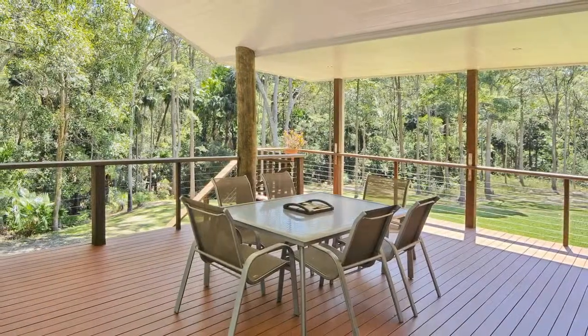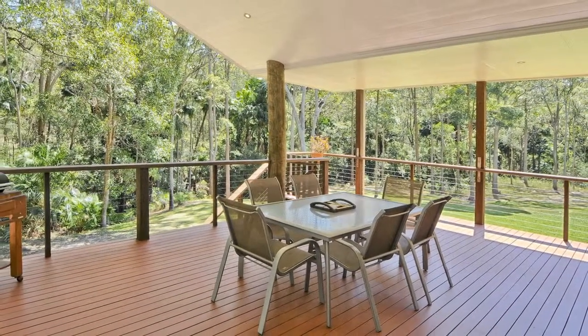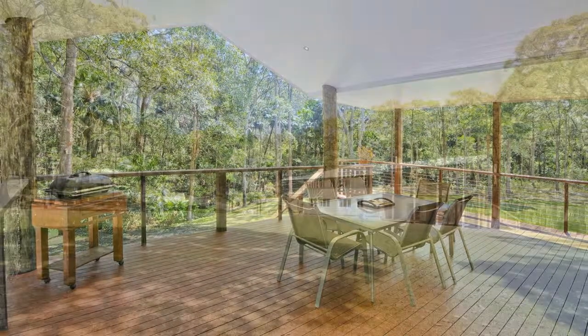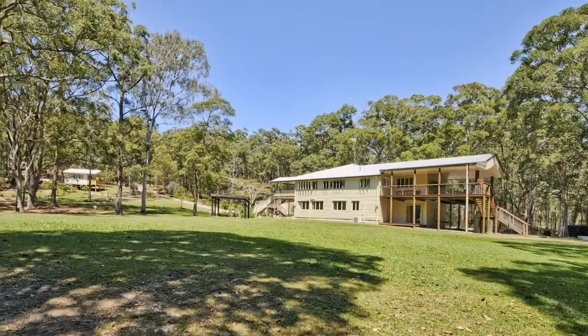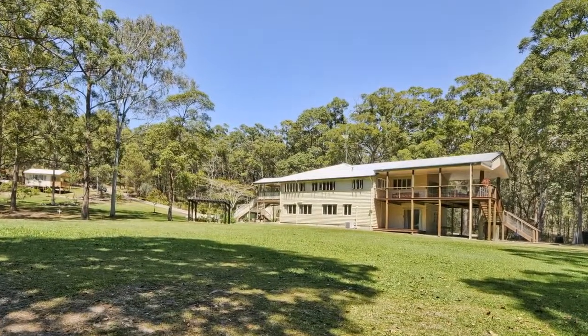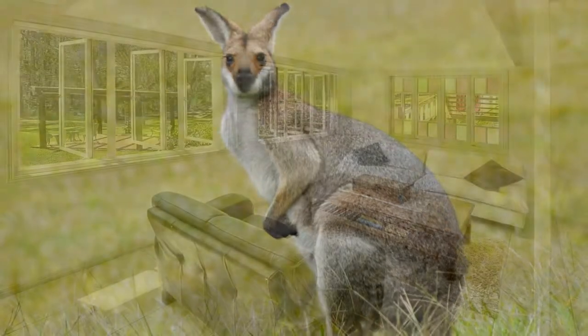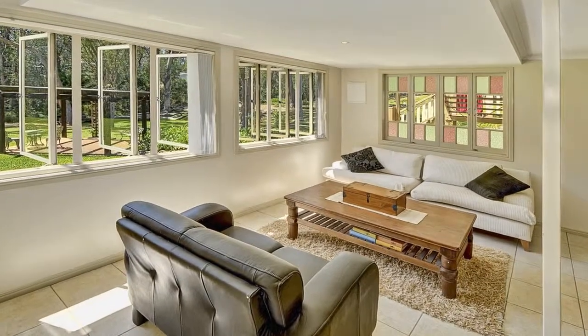A huge outdoor deck will be perfect for entertaining and watching the kids run around the expansive lawn area. Set on 1.38 hectares of pristine land and surrounded by bushland with a friendly kangaroo population, this modern-day oasis is